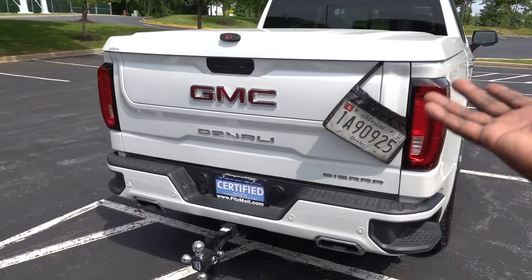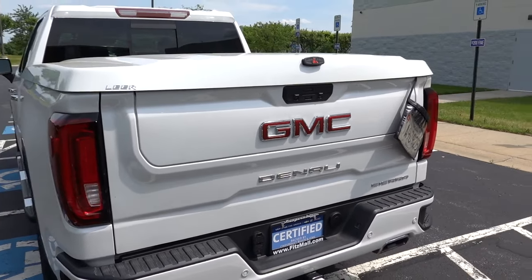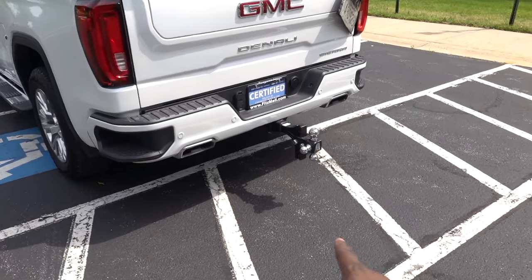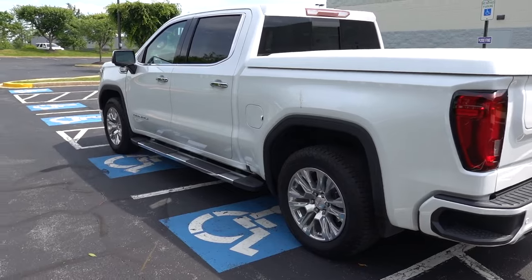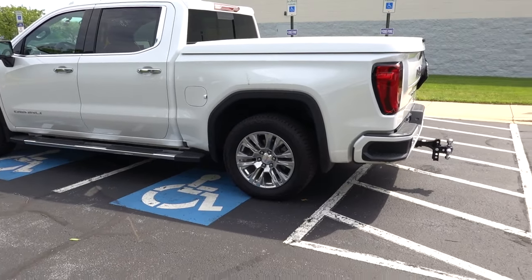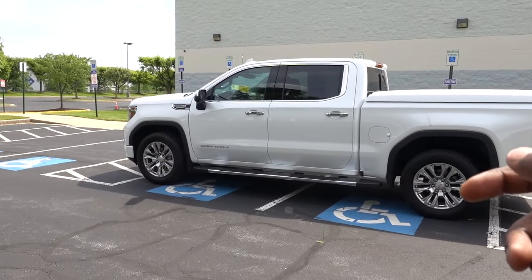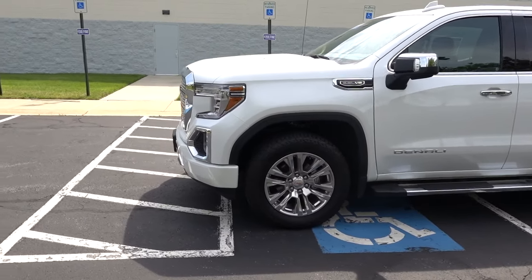Check out the tailgate — this has that transformer tailgate. The only bad thing about it is we can't use it today because we have a hitch hooked up to it. Special shout out to Fitzgerald Auto Mall here in Frederick, Maryland — they did provide the truck for me today. This truck is priced around $63,000 to $64,000.